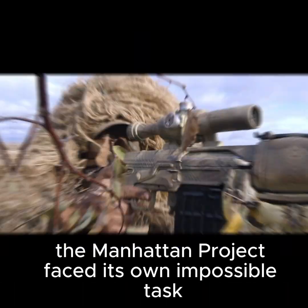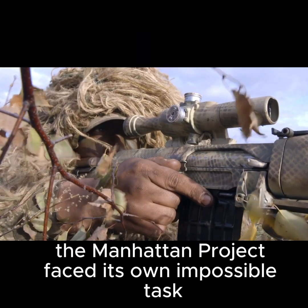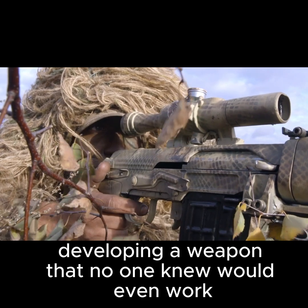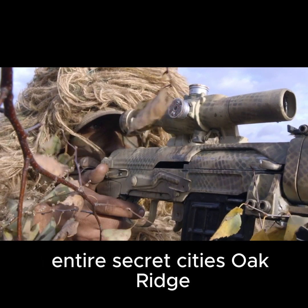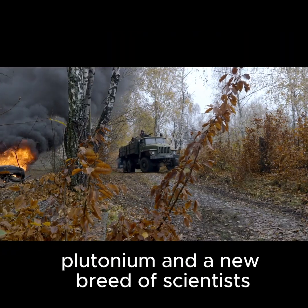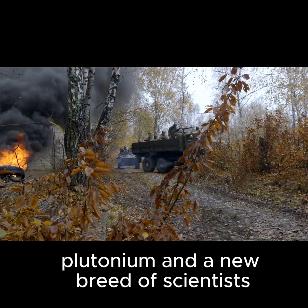Meanwhile, the Manhattan Project faced its own impossible task — developing a weapon that no one knew would even work. Entire secret cities — Oak Ridge, Hanford, and Los Alamos — were created to produce uranium, plutonium, and a new breed of scientists.